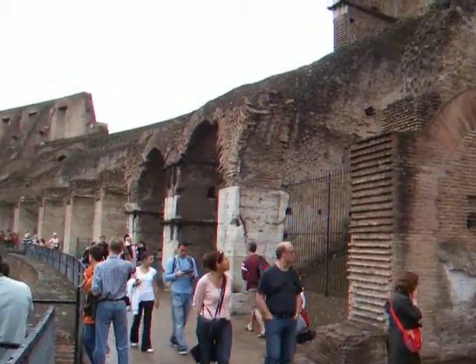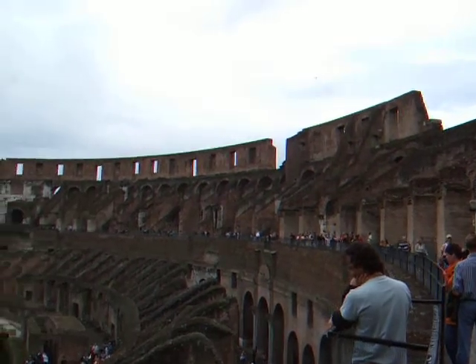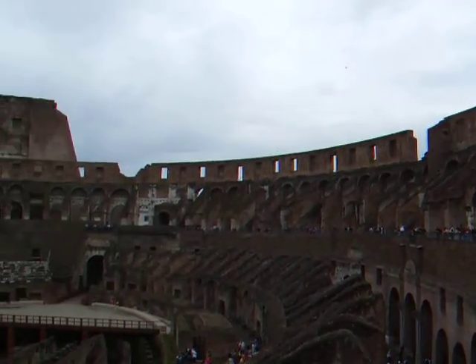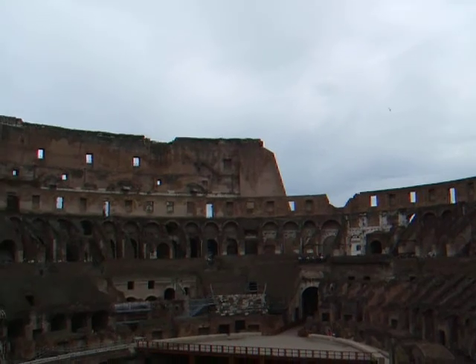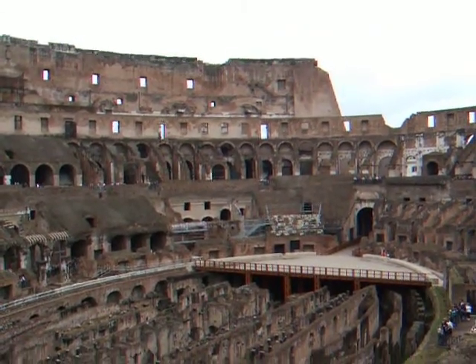This is the south side of the Colosseum, panning around to the north side. You can see up top the relief of the steps that are 2,000 years old, right up there.